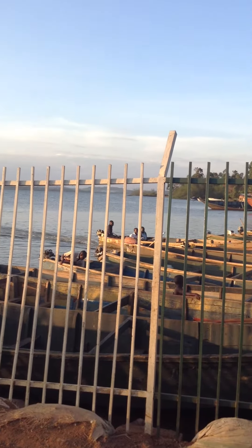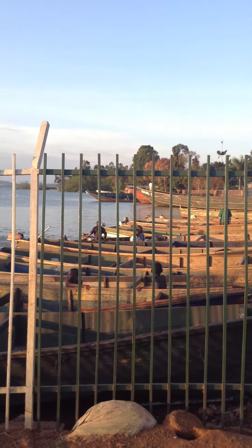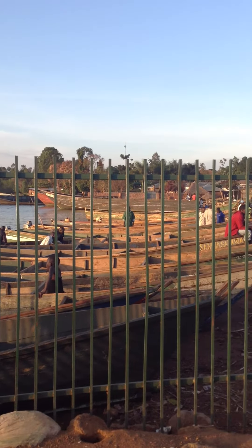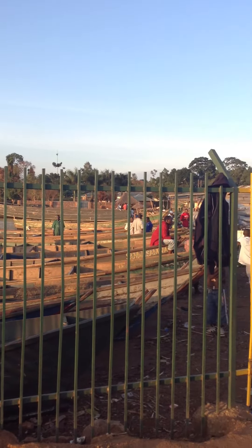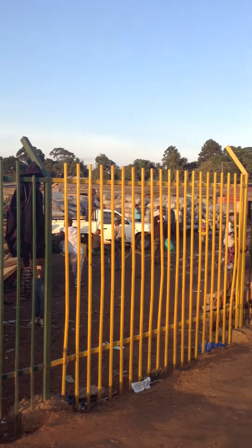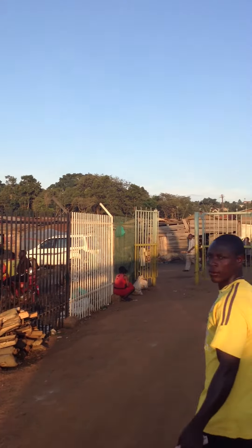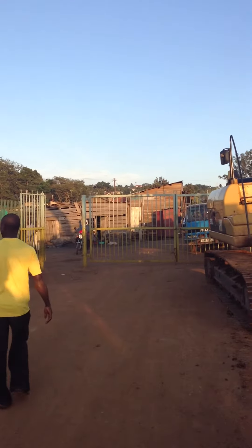This is basically the lifeline — this is the port for Entebbe, this is where they receive all of their supplies from. Entebbe is basically landlocked, so being landlocked they depend on getting most of their supplies from other places.